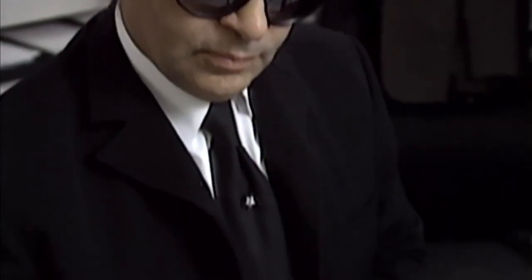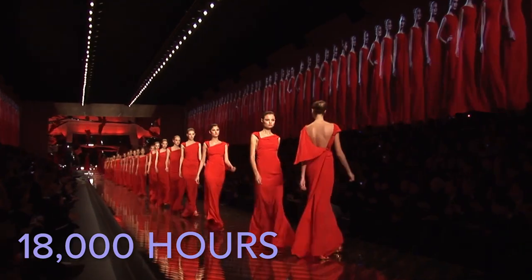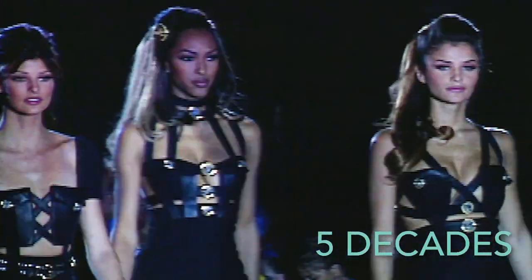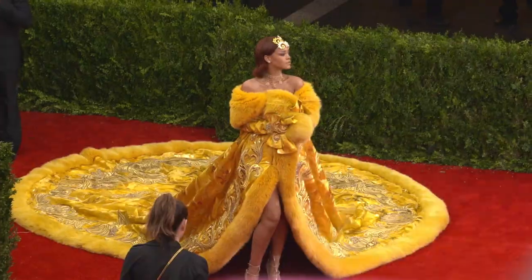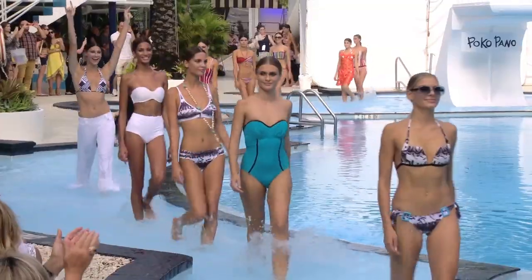The Video Fashion Library is the world's largest archive of fashion, beauty, and lifestyle video, with over 18,000 hours of footage spanning five decades. We make use of our video library to produce an extensive lineup of in-depth fashion programming and videos, and we also work with production companies, producers, archivists, and content creators to provide them with footage for their productions.